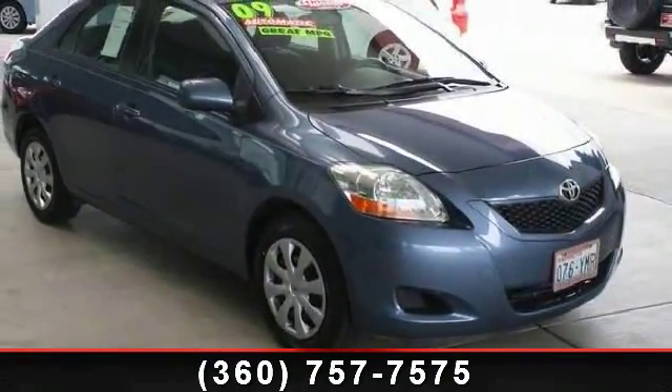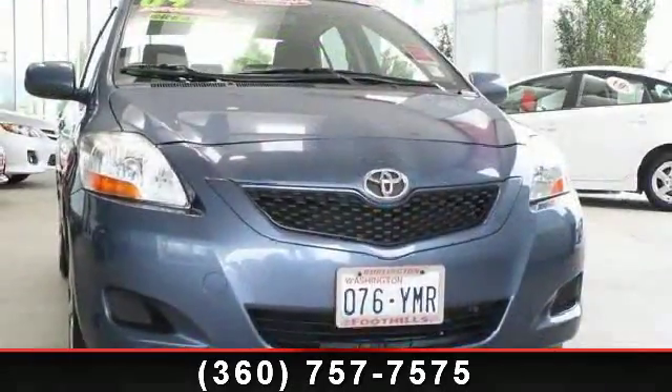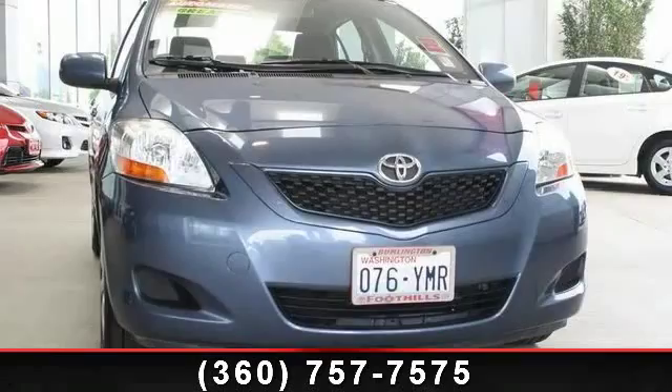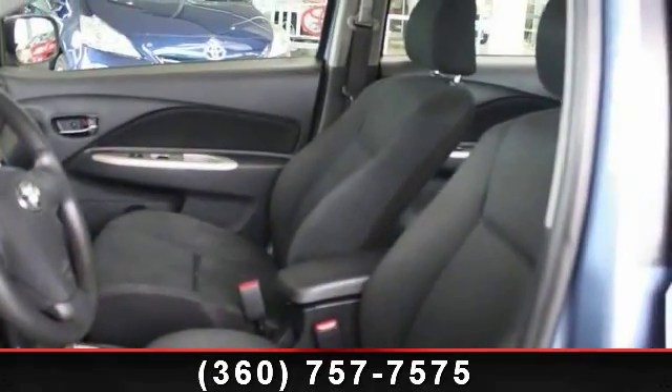If you are looking for a solid pre-owned car, this might be the one. Low mileage is an important factor in your purchase, and this vehicle delivers a low odometer reading. Don't let this vehicle get away — call or click to schedule a test drive today.